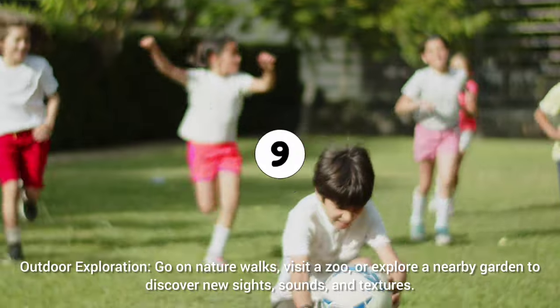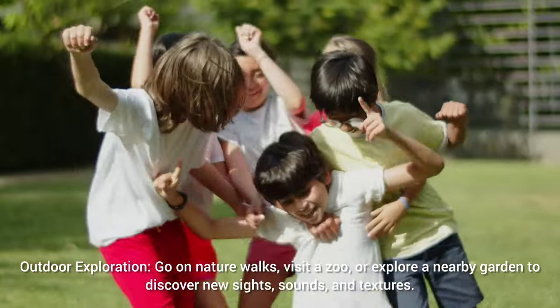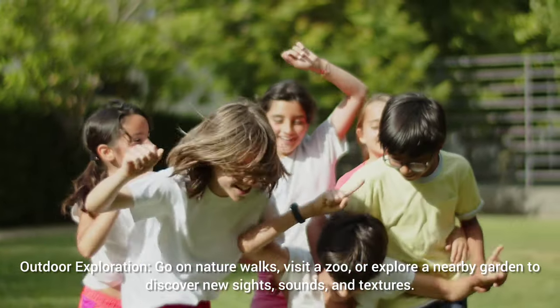Outdoor exploration: go on nature walks, visit a zoo, or explore a nearby garden to discover new sights, sounds, and textures.